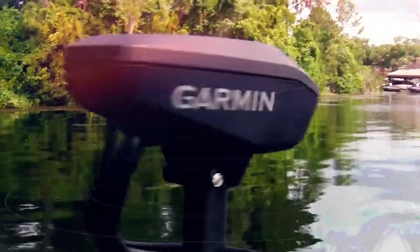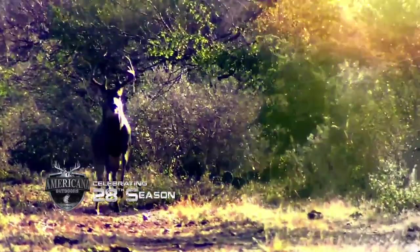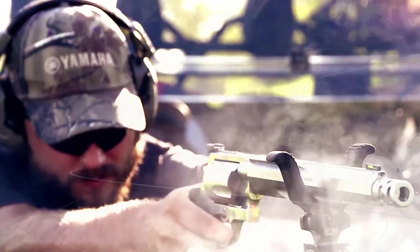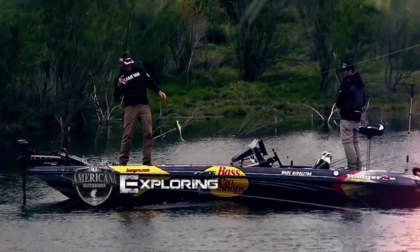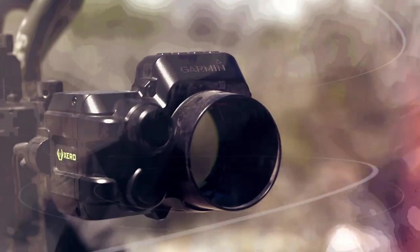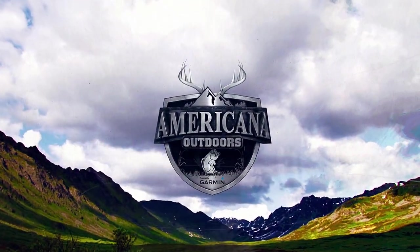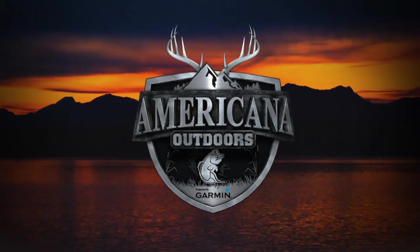From Careco TV, one of the longest-running outdoor programs on television today. Exploring the country and the coast in search of adventures — from the mountains of the great Northwest to the shores of the Atlantic Ocean. This is Americana Outdoors, presented by Garmin.